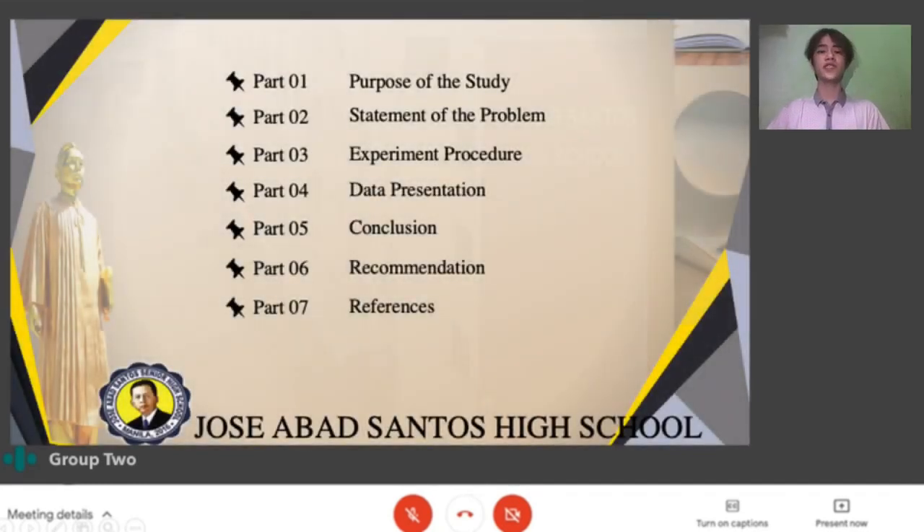Good day. We will be discussing the purpose of the study, statement of the problem, experiment procedure, data presentation, conclusion, and recommendation.